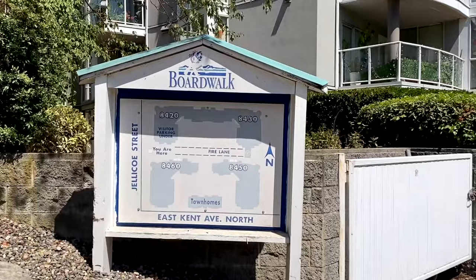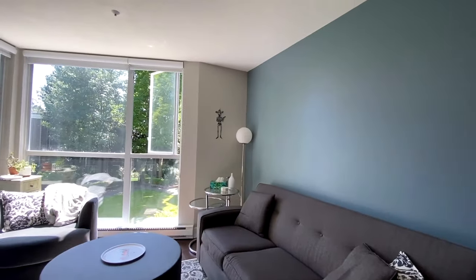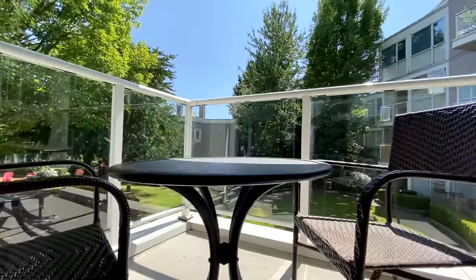Now this home is situated in a fantastic area with amazing amenities nearby. I can give you a quick sneak peek of the home inside, but the owners are still putting the finishing touches on it before we shoot the listing video next week, but I can also show you around this incredible neighborhood.